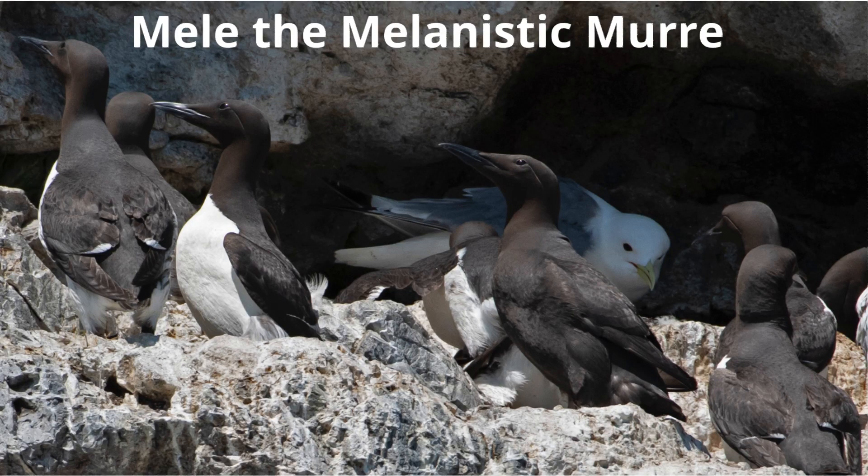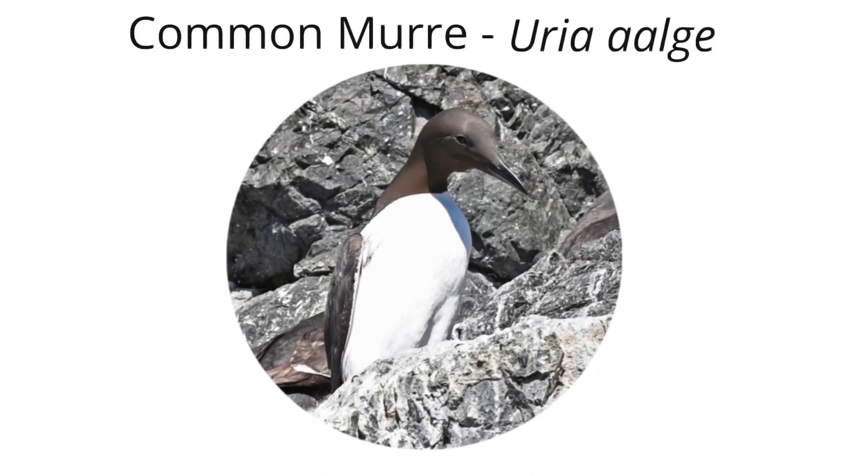In this video, you will learn about Mellie, the melanistic common murre. The common murre is the most intensively studied marine bird in the northern hemisphere. They are fish-eating seabirds that nest on cliffs in large colonies. During the summer, when they are in their breeding plumage, their underparts are mostly white and their upper parts are dark brown.